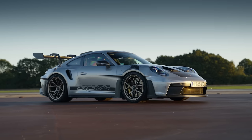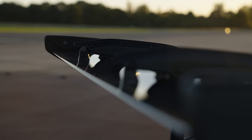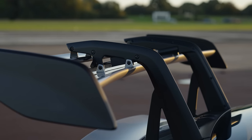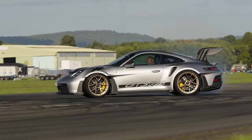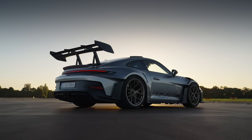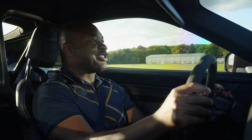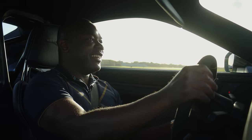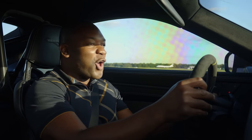The GT3 RS feels like a landmark moment, a significant milestone in sports car evolution. It proves that outright power is only part of the story. It's a masterclass in handling, with the precision and adjustability of a race car, yet with the playfulness that means while it may take time to master, it's always incredibly easy to enjoy. This is the very definition of serious fun. People use the term race car for the road — usually it's nonsense, but in this case it's absolutely true. This is a serious, serious piece of kit, and it's so rewarding.